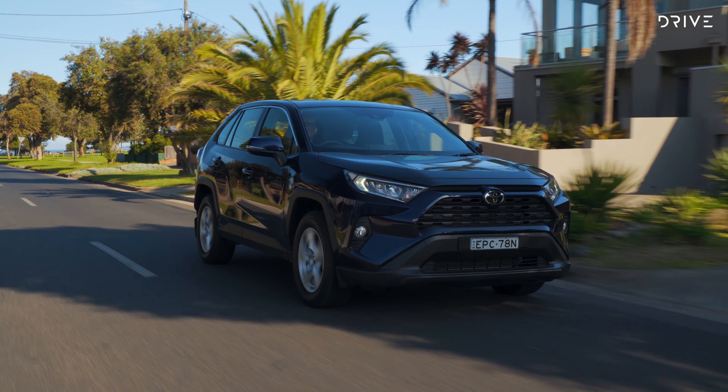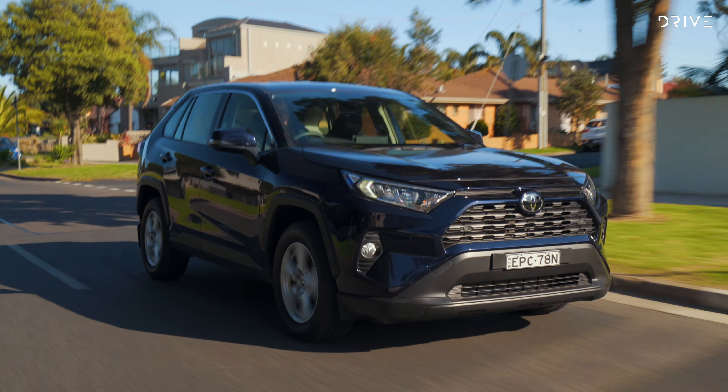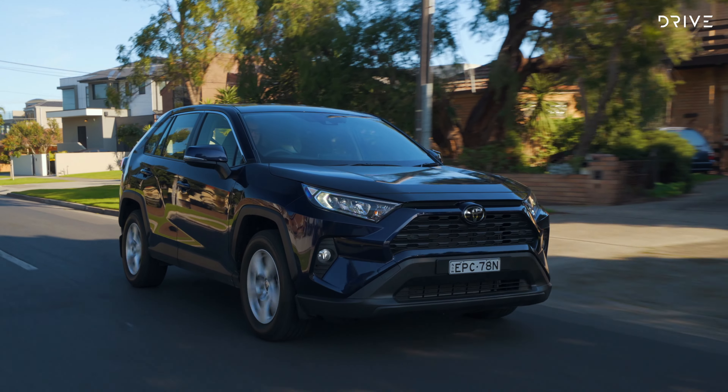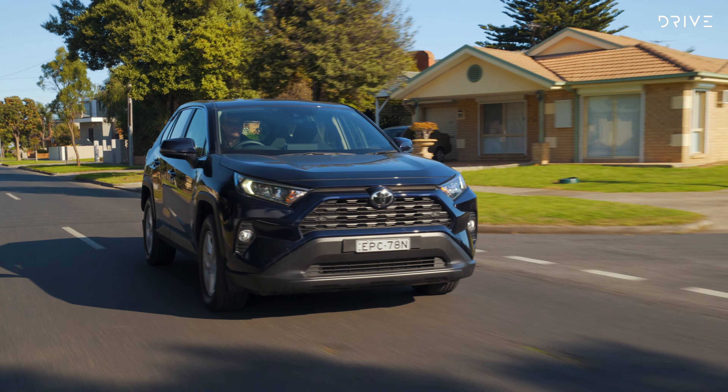All Toyotas are covered by a five-year unlimited kilometre warranty. Servicing visits are required every 12 months or 15,000 kilometres, and servicing costs will set you back $230 per year for the first five years, totalling $1,150, which is pretty cheap.